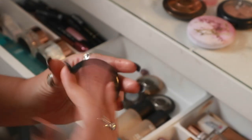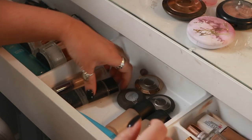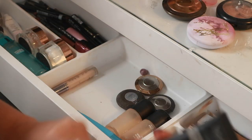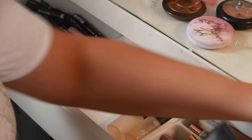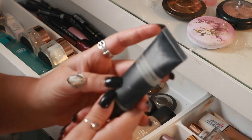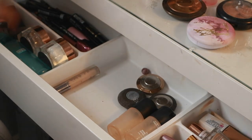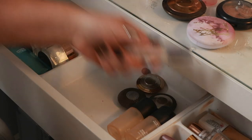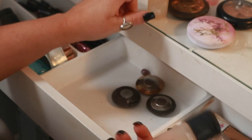Cream blush I don't really use, so that's going to be chucked away. My primer — this is actually the primer I use but it shouldn't be in here, it needs to go with my skincare. This is the NYX Photo 11 primer, so I'm putting it in with my skincare. I have two MAC Prep and Primes but I've got nothing left in them.